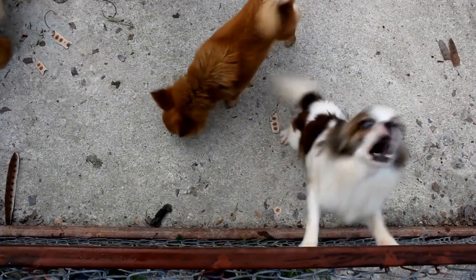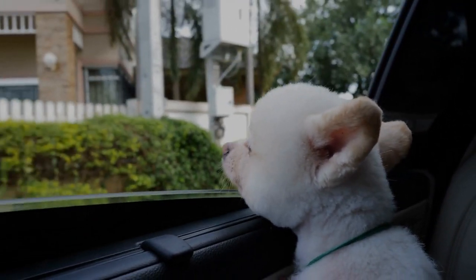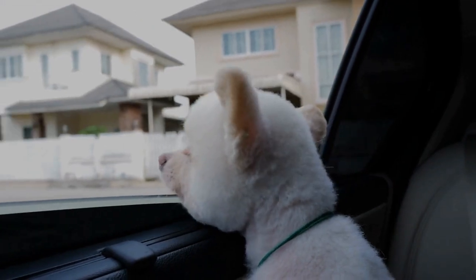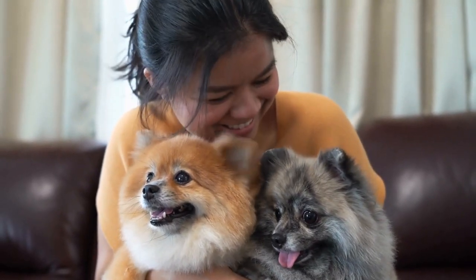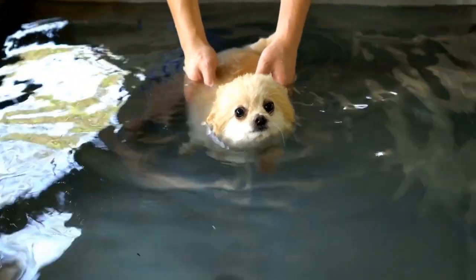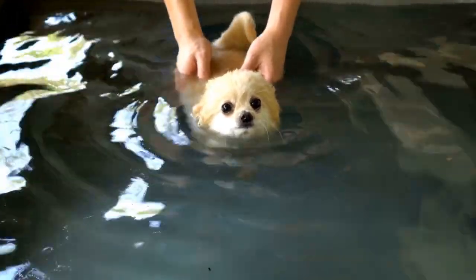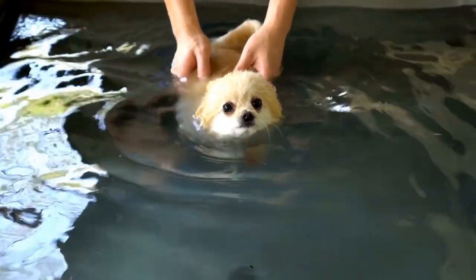One of the most impressive aspects of Pomeranian agility is the speed at which they can move. Despite their small stature, these dogs possess remarkable quickness and agility. They effortlessly glide over jumps, weave through poles, and maneuver through tunnels with surprising ease. Their small size allows them to make tight turns and changes in direction swiftly, enabling them to complete the course in record time.